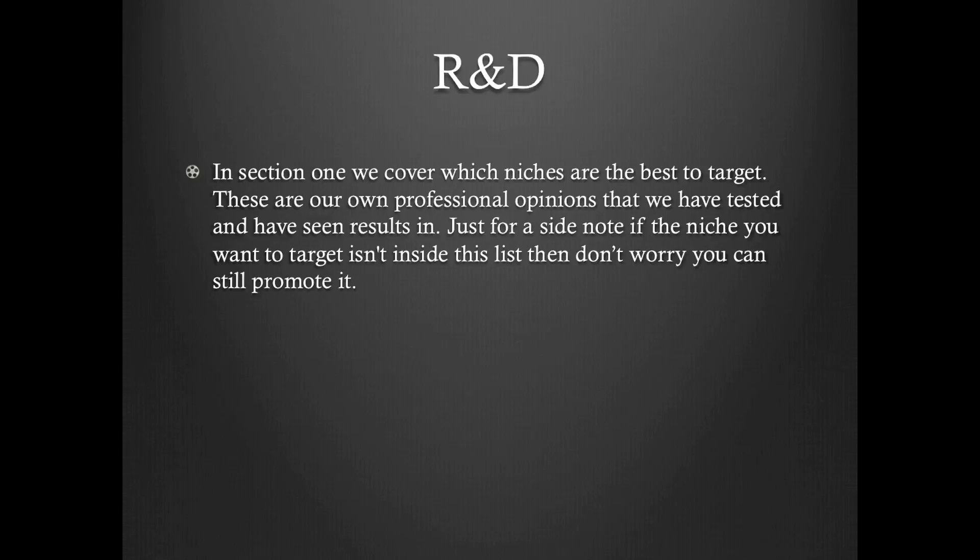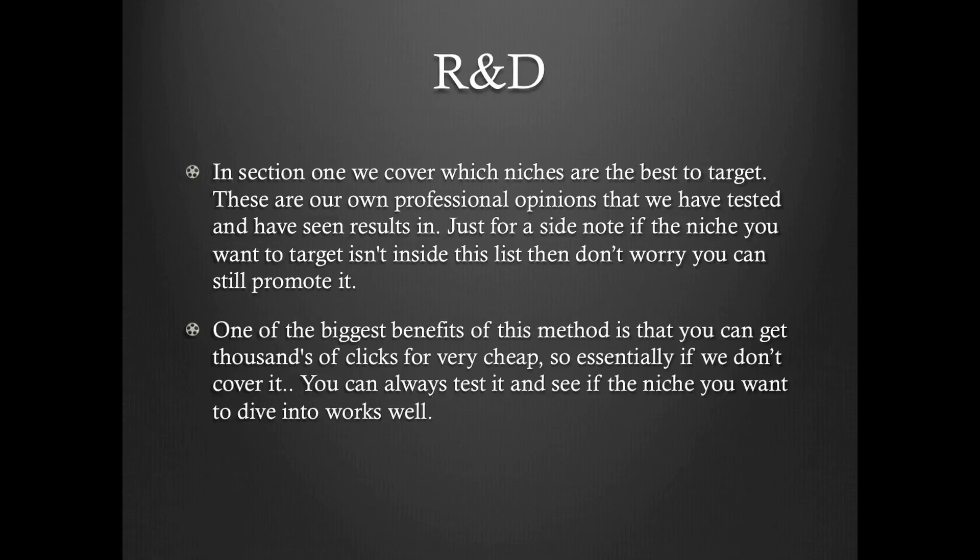We're going to be talking about R&D. In section one, we cover which niches are the best to target. These are our own professional opinions that we have tested and have seen results in. Just for a side note, if the niche you want to target isn't inside this list, then don't worry — you can still promote it, it'll still work just fine. One of the biggest benefits of this method is that you can get thousands of clicks for very cheap. So essentially, if we don't cover it, you can always test it and see if the niche you want to dive into works well for you.